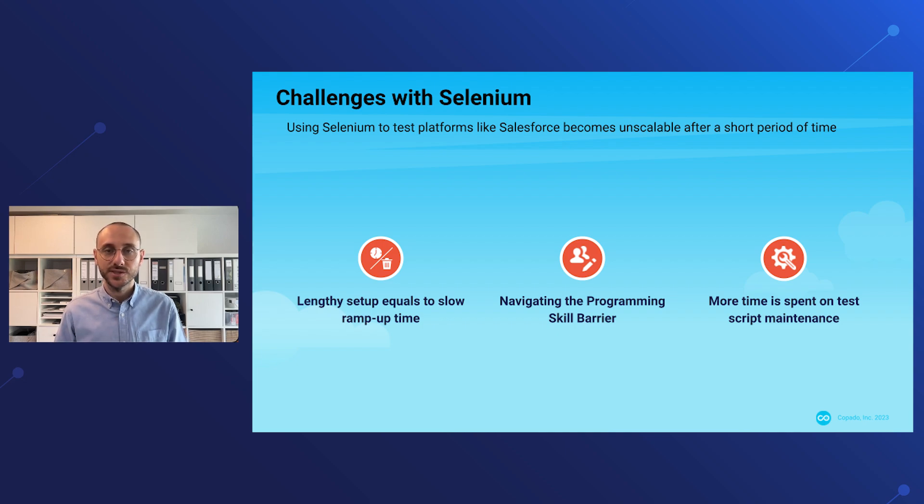Let's first discuss some of the challenges associated with Selenium-based test automation today. Selenium is an open source technology, but it will require you and your team to set up and maintain all the infrastructure required to run Selenium tests. This initial ramp-up time can detract from your team's ability to get value from test automation fast. Second, Selenium scripting is quite a technical challenge, so you won't be able to include your business folks in the process. Most importantly, Selenium tests are quite brittle and you will spend a lot of time maintaining those scripts.